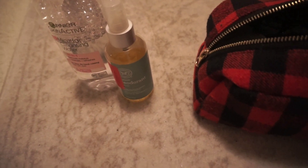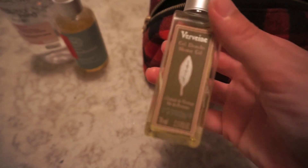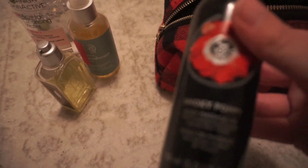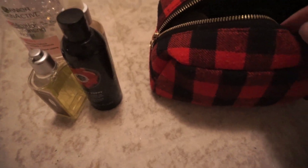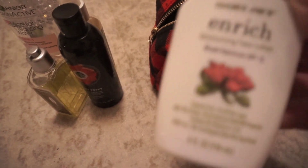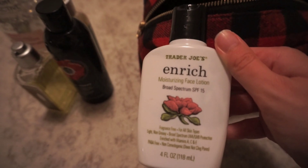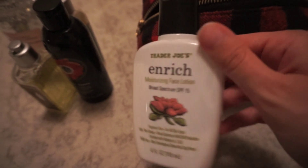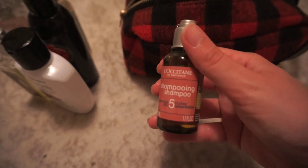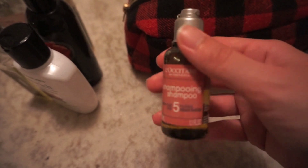I have a L'Occitane travel size shower gel to use as my soap in the shower. I'm also bringing some massage oil from The Body Shop — I owe my boyfriend a massage since he's been working really hard in medical school. And I got this Trader Joe's Enrich Moisturizing Face Lotion with SPF 15 — I use this after I get out of the shower and before bed. It's a really good basic moisturizer. I'm also bringing a L'Occitane trial size shampoo. Keeping it super basic — just this shampoo, no conditioner.